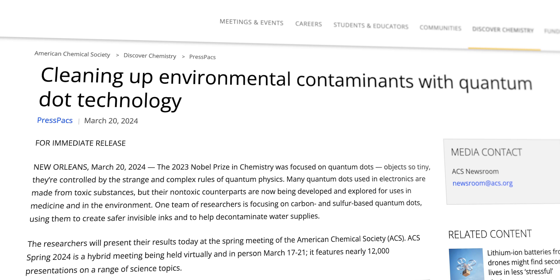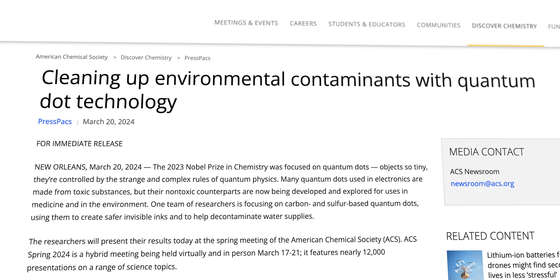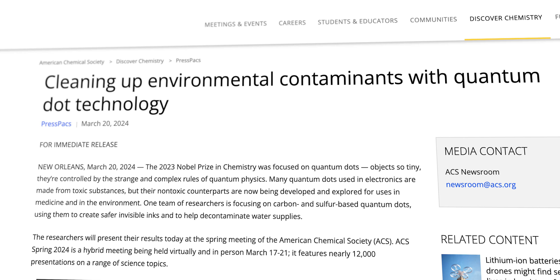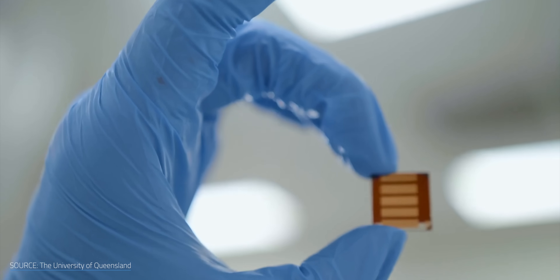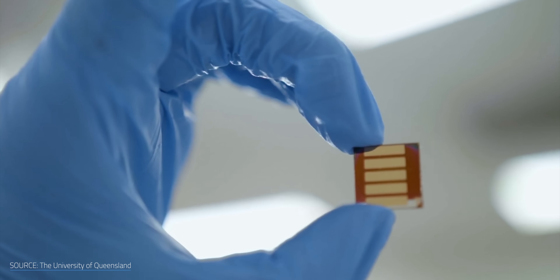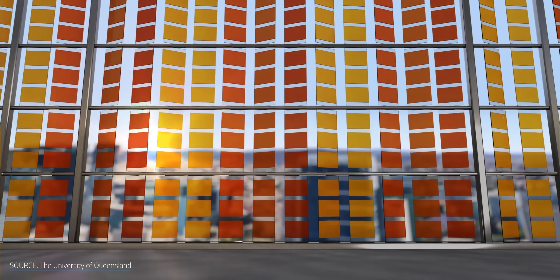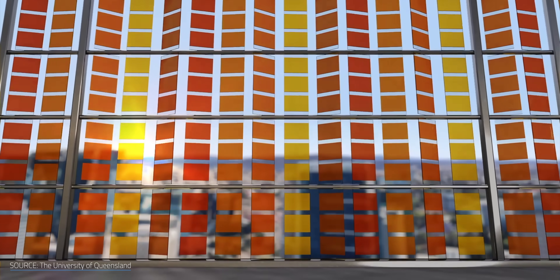For what it's worth, a team from Aligarh Muslim University in India has already begun work on making non-metallic, non-toxic quantum dots. Durability remains the biggest issue for quantum dot solar cells. Much like perovskites, quantum dots are sensitive and can degrade when exposed to air, moisture, and high temperatures — and they also don't like being illuminated too much or getting hit with a lot of ultraviolet light. A solar cell that can get a sunburn is not ideal.